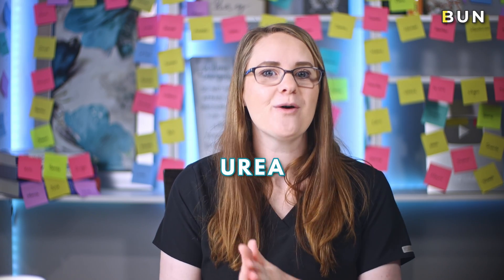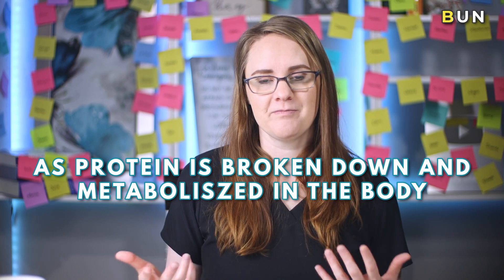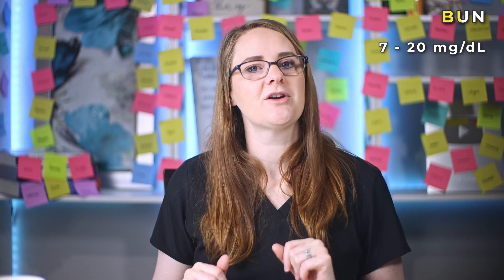The next main kidney lab value is called blood urea nitrogen, or BUN for short. When you hear of kidney labs being drawn, these two go hand in hand — creatinine and BUN. We already learned that creatinine is one of the waste products the kidneys filter out, but there's another waste product the kidneys filter out called urea nitrogen. Urea nitrogen is made by the liver as protein is broken down and metabolized in the body. The liver makes this urea nitrogen and sends it into the blood to be filtered by the kidneys. A normal blood urea nitrogen level should be between 7 to 20 milligrams per deciliter.